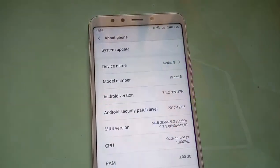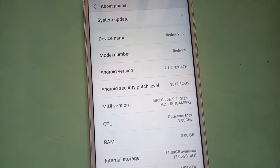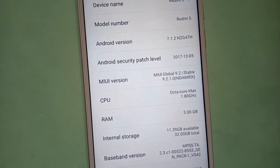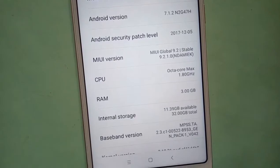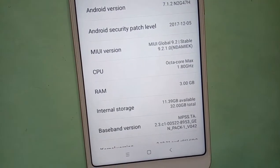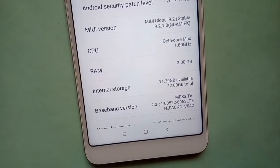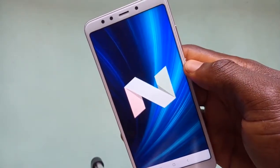Powering the device is a Qualcomm Snapdragon 450 Octa-core processor clocked at 1.8GHz. This processor is a 64-bit chip built on a 14nm architecture, along with Adreno 506 GPU, with 3GB of RAM and 32GB internal storage. The device runs on MIUI V9 based on Android 7.0 Nougat.